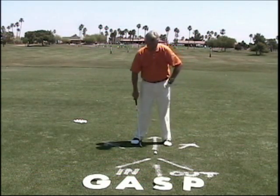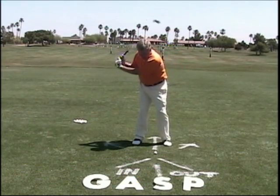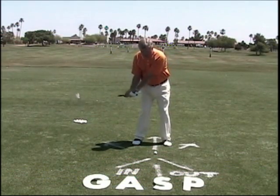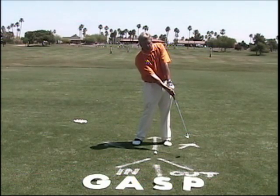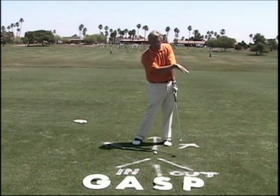The problem is, we occasionally see this: the swing is made but it's too shallow, so the bottom of our arc is behind the golf ball, the club comes up. The club comes up too quickly, therefore the ball stays down.